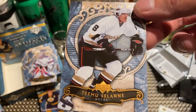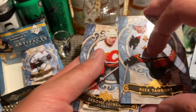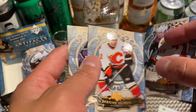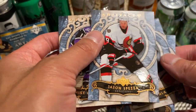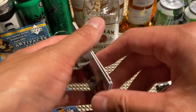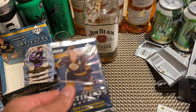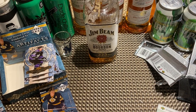Ruslan Fedotenko, Alex Tanguay, Jerome Iginla, Jason Spezza, and another Mike Cammalleri. Oh, this one kind of feels thick — probably another redemption card.